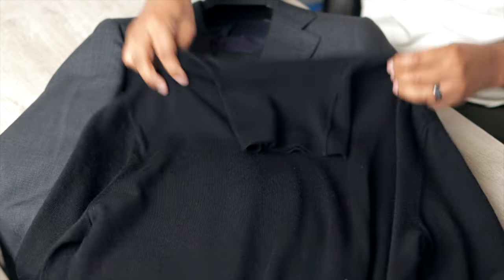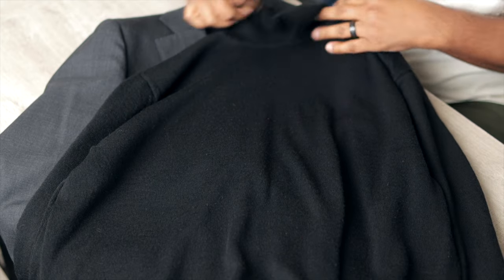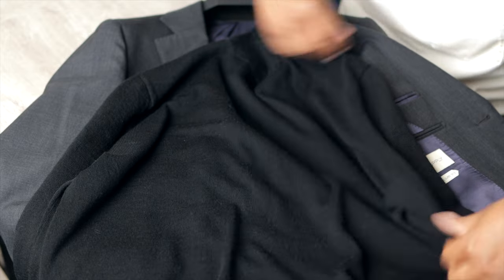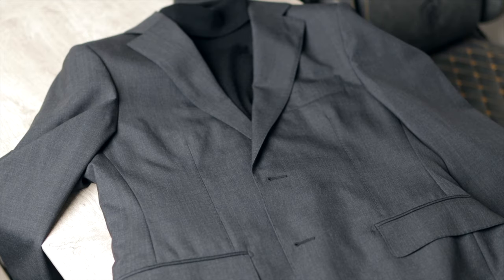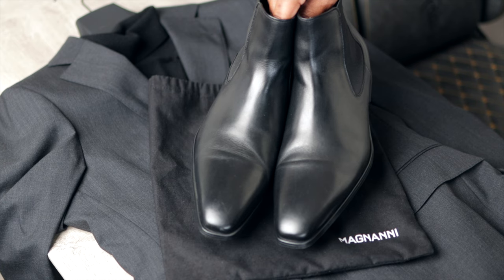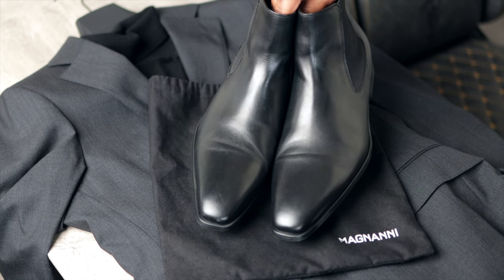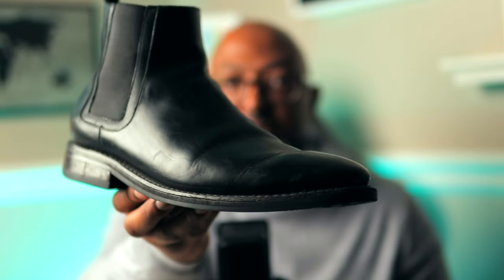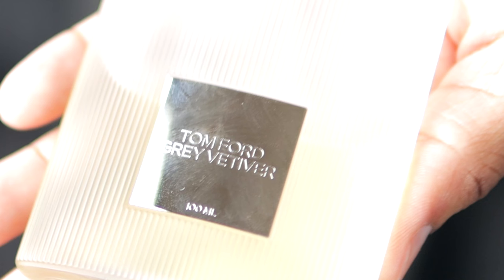For outfit ideas — from dressy to casual — a black turtleneck pairs perfectly with a charcoal suit. This particular suit is from Suit Supply and it never fails to impress. For footwear, all-black dress Chelsea boots — dress boots have a thinner sole, casual boots have a thicker sole. For your fragrance, the Tom Ford Gray Vetiver Eau de Profonde — a masculine fragrance with citrus and spices. It's woody and perfect to rock with a suit.